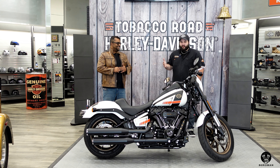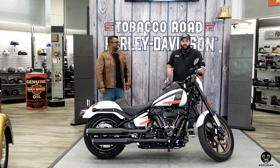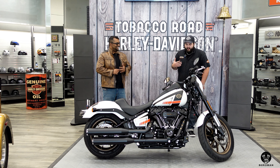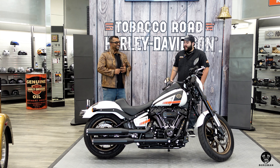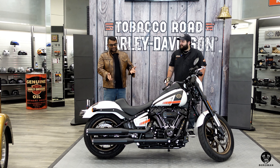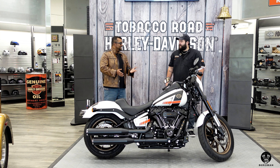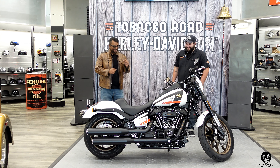Harley makes a 131 Stage 4 kit that you can get, and if done within the first 60 days it'll actually be covered under your factory warranty. You can make upwards of about 140 horsepower depending on the mods. With the stock motor, if you change the tuner and the cam you can get all the way up into the 160s in torque and horsepower — and we have a dyno here to do it. That's insane numbers for a bike that weighs less than 700 pounds — 679 to 680 pounds wet weight.